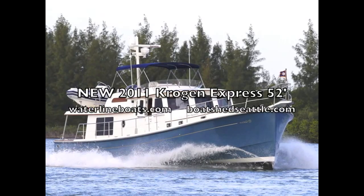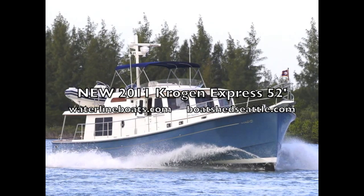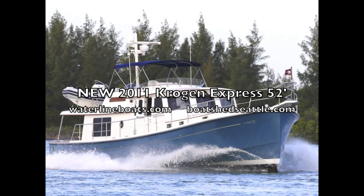Thanks for viewing this video of this 2011 Krogan Express 52. For many large format photos and more technical details, visit our website at waterlineboats.com.